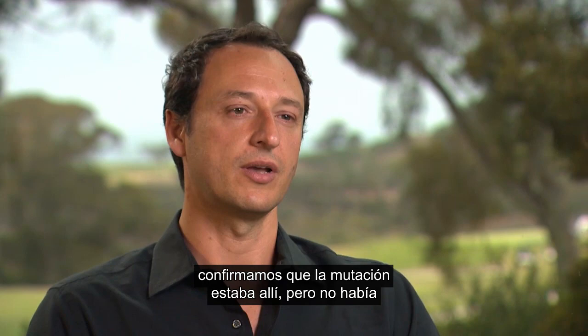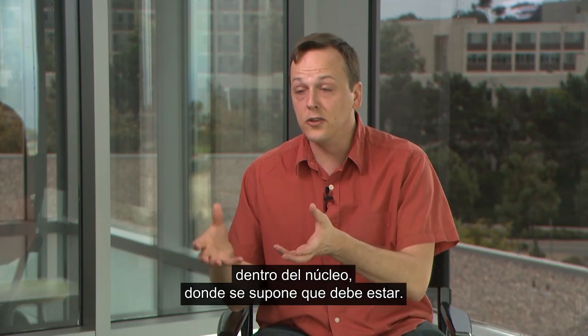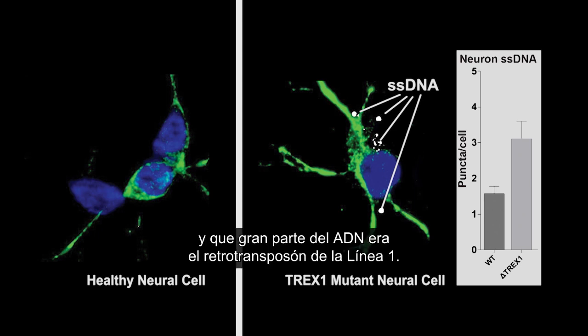When we engineered the cells, we confirmed that the mutation is there and that there was no TREX1 protein inside those cells. In a healthy cell you always have your DNA in the nucleus where it's supposed to be. What we saw is that outside of the nucleus there was an extreme amount of single-stranded DNA, and a lot of this DNA was actually the LINE-1 retrotransposon element.